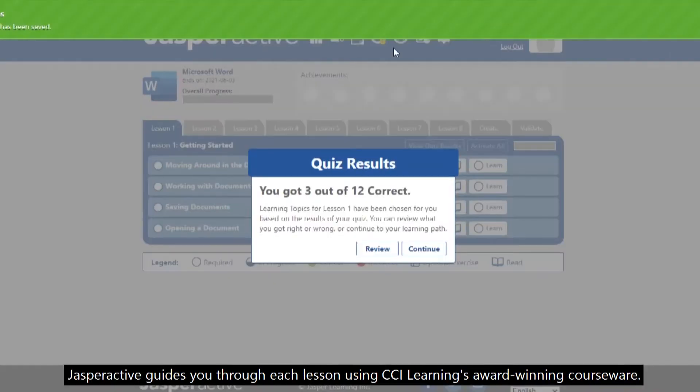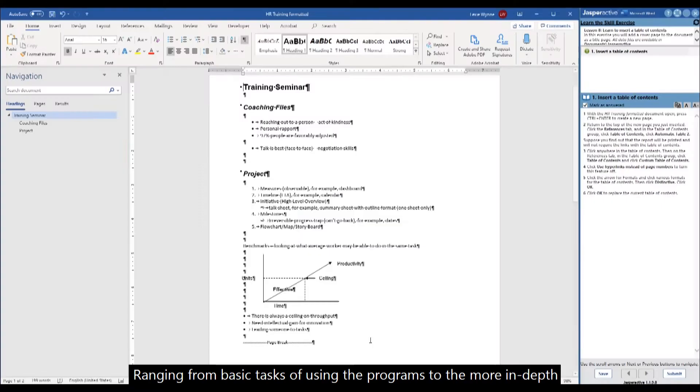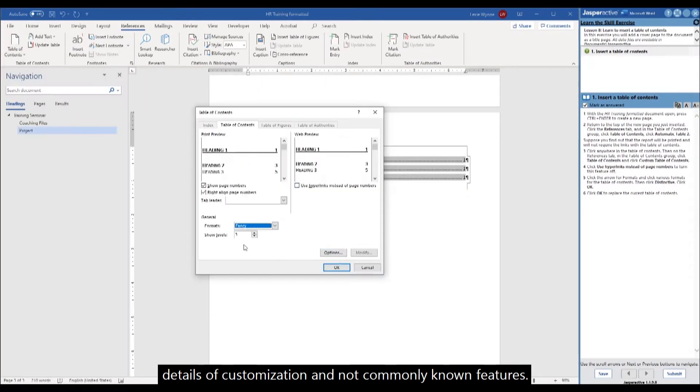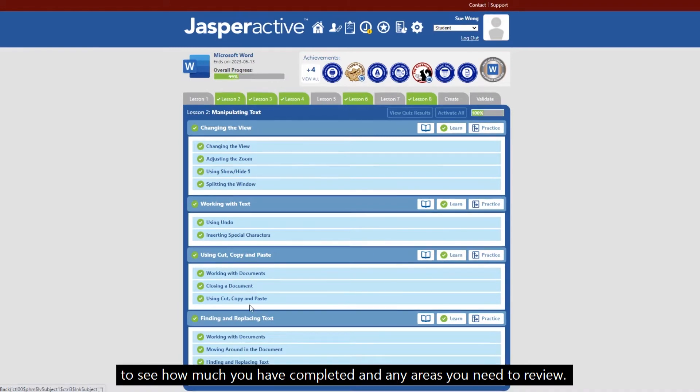Jasper Active guides you through each lesson using CCI Learning's award-winning courseware, ranging from basic tasks of using the programs to the more in-depth details of customization and not commonly known features. You will be able to track the progress you have made to see how much you have completed and any areas you need to review.